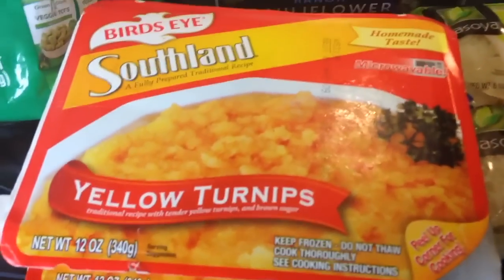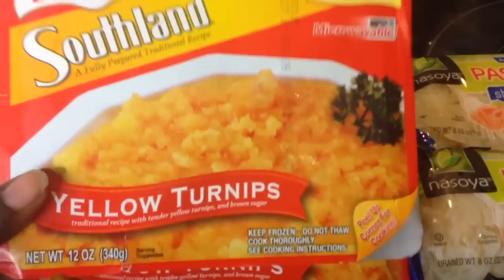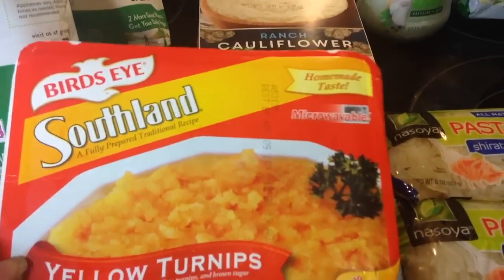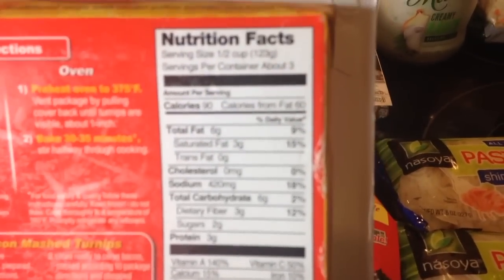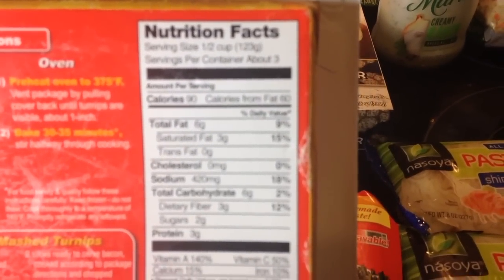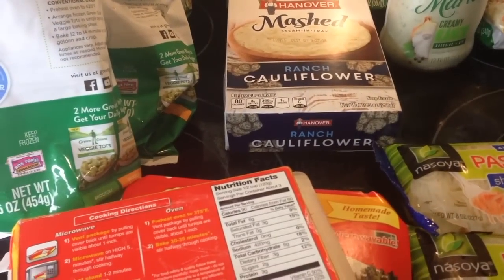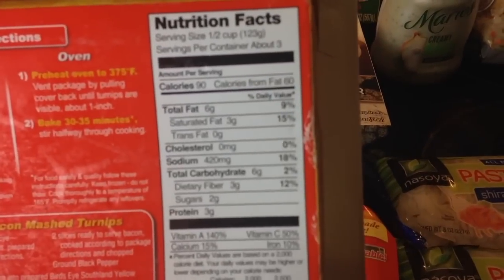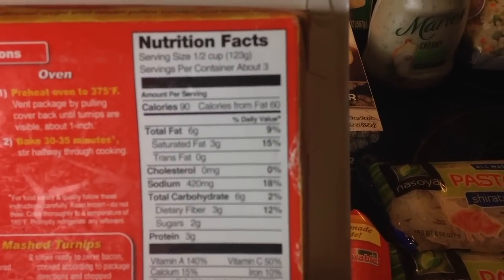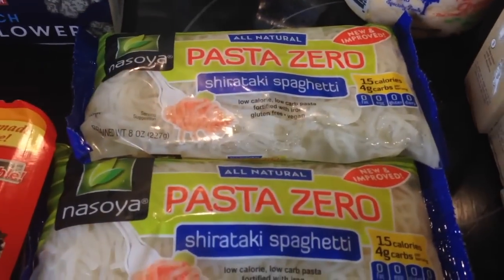The first thing I have here is these yellow turnips — mashed turnips made by Birdseye. The serving size is a half a cup, and it's three net carbs for half a cup. Then I have Pasta Zero. I always get this.